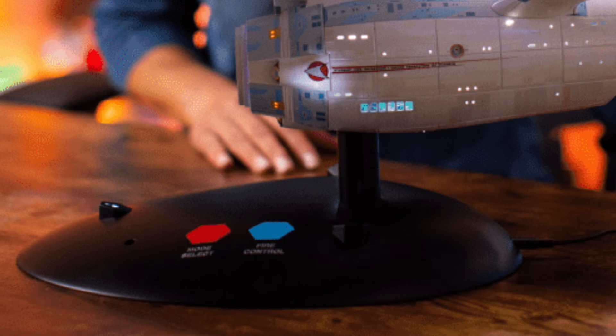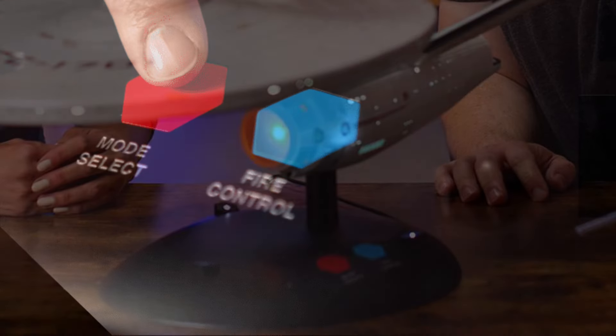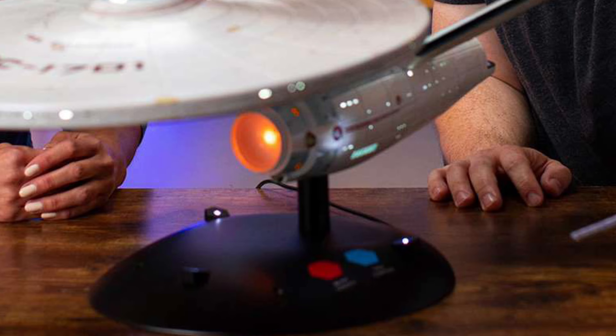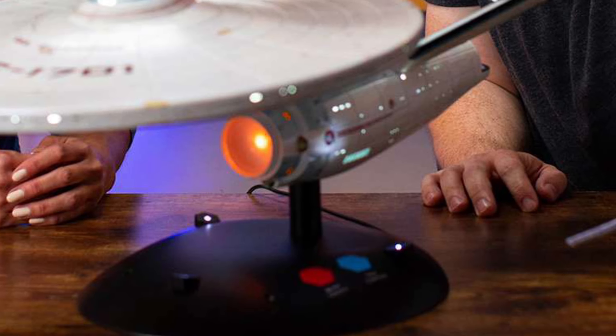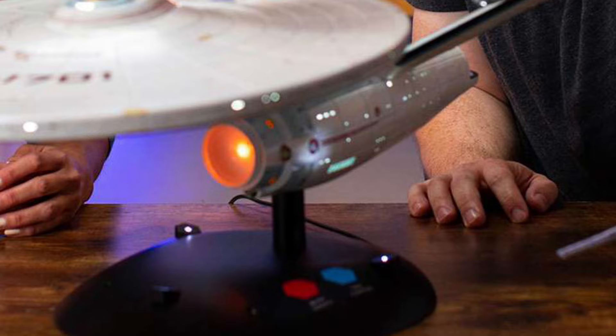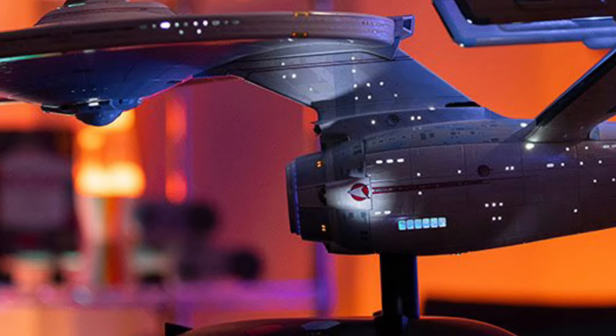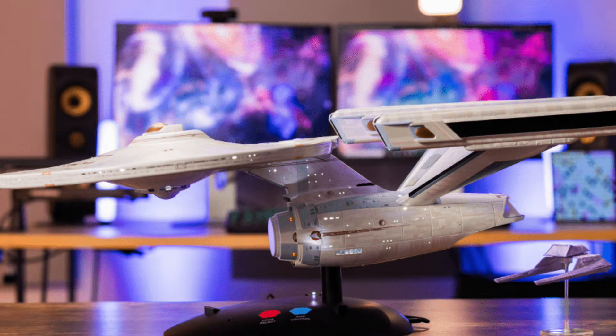The stand is different from the Tomi Enterprise from a couple of years back, but this one is more full-featured. Very interested in the buttons for mode select and fire control. This Enterprise is USB-C powered, which is very cool. It also has little spotlights to shine on the Enterprise.